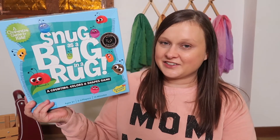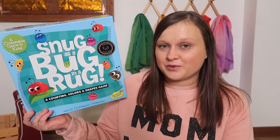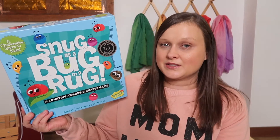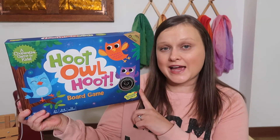The kids just laugh and laugh so it's a ton of fun. I really recommend this one if you're looking for a cooperative game to start with your preschooler. This one is by Peaceable Kingdom — they make really high quality games, so we really like this brand. Another cooperative game that's also by Peaceable Kingdom is Hoot Owl Hoot.